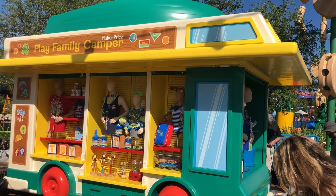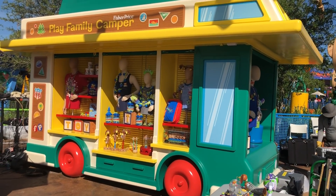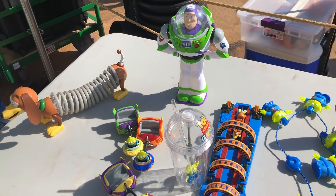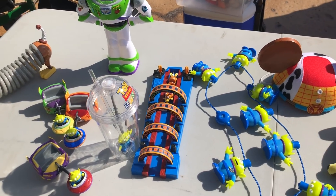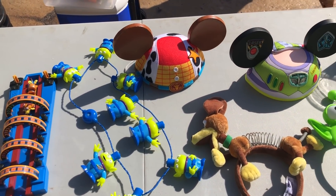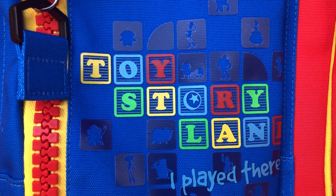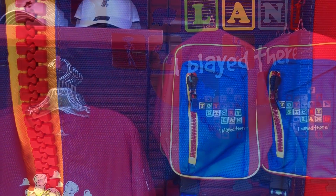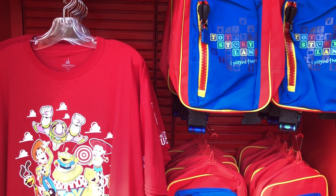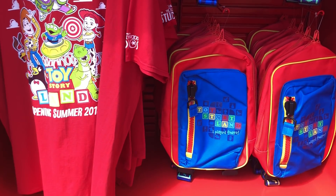Let's head over to merchandise. There's lots of fun Toy Story merchandise. We spotted a lot of fun new toys we haven't seen before. There are some really cute backpacks that say 'I played at Toy Story Land,' and they've got some t-shirts of course. If you get there this summer, you'll get that 2018 opening summer Toy Story Land merchandise, which is cool to have.